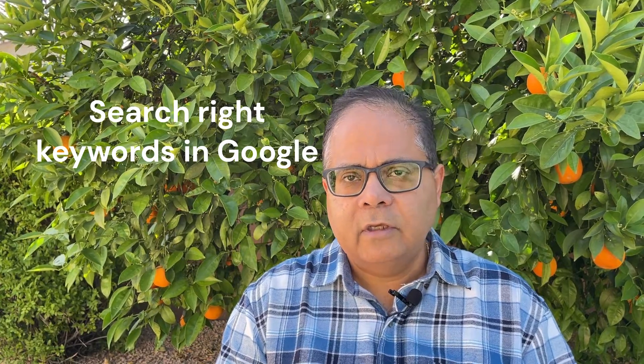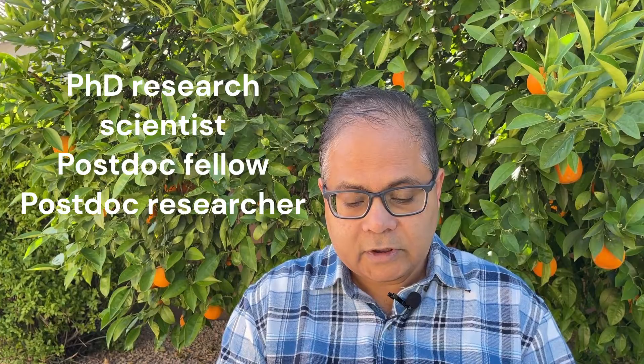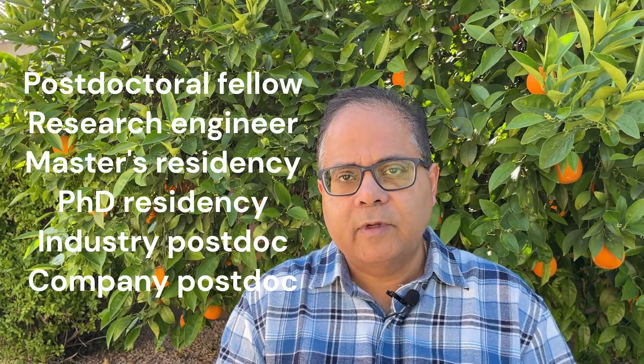One of the best ways to find these jobs is to actually search in Google. I will give you a specific list of keywords to try, because these jobs come across with different keywords. The list includes: PhD job, postdoc jobs, student researcher, PhD research scientist, postdoc fellow, postdoc researcher, postdoctoral researcher, research engineer, master's PhD residency.